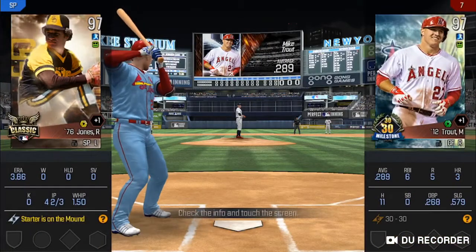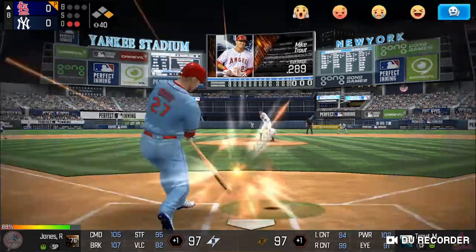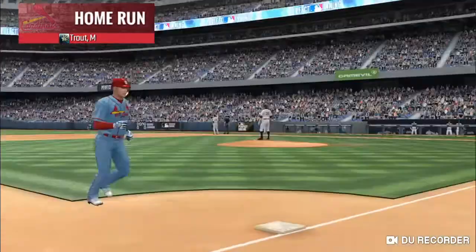Right into his glove for an out. Two outs. Runner on first. The batter's stepping up to the plate. He's in a full wind-up. He walloped that pitch. That one's off the wall.